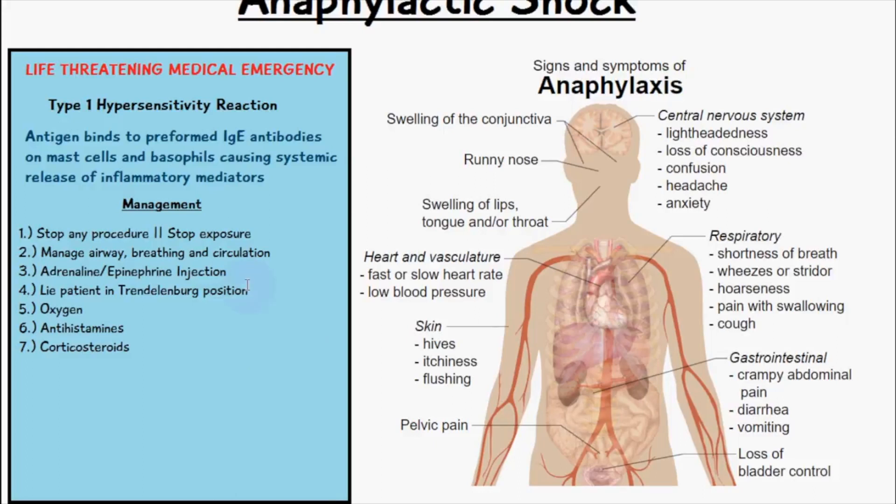We can also give a salbutamol inhaler, which might be effective for the bronchospasm that is one of the symptoms of anaphylaxis, but only if it hasn't been resolved with the epinephrine, since this can usually be resolved with the adrenaline injection.